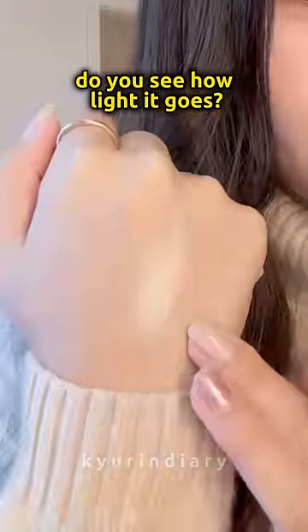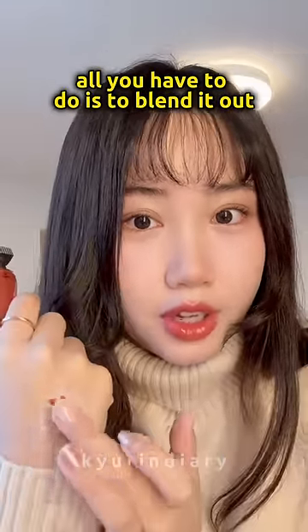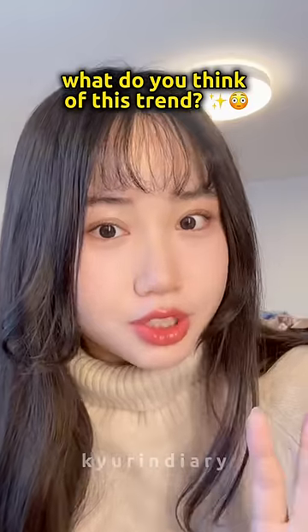Do you see how light it goes? Then you need to go for a red velvet tint, and all you have to do is blend it out. What do you think of this trend?